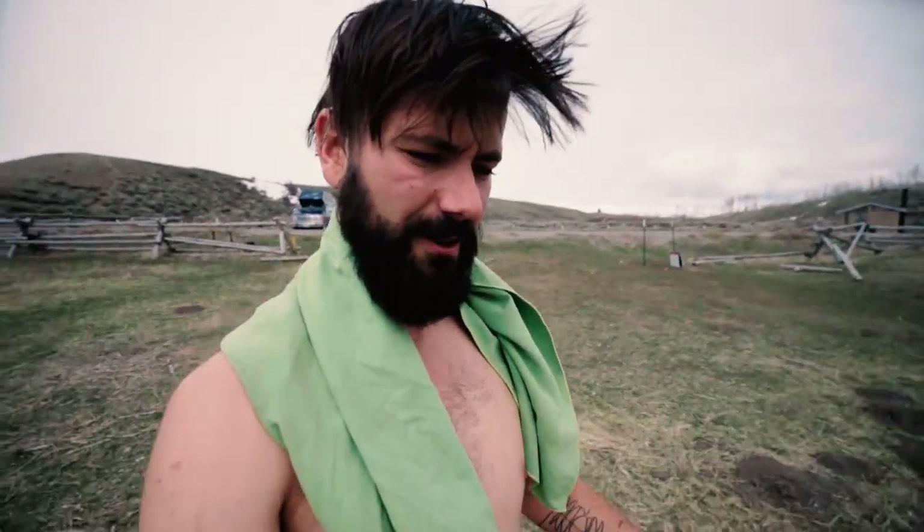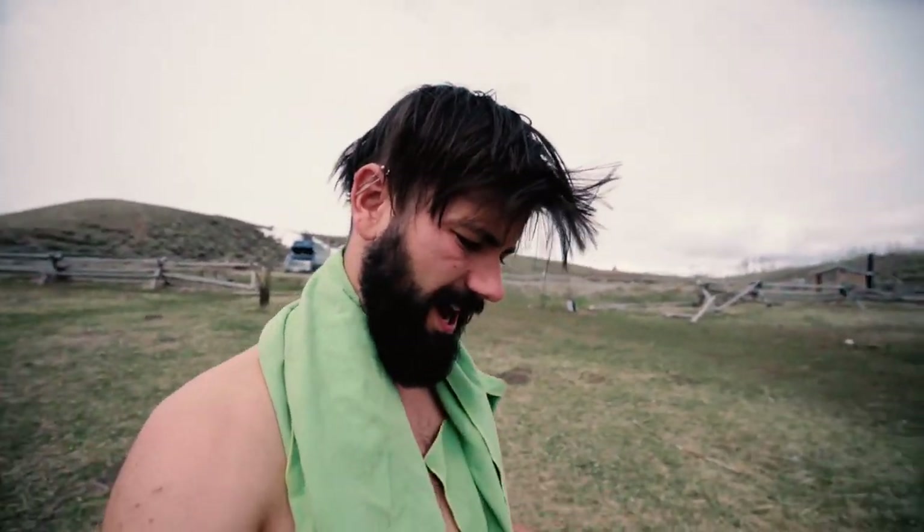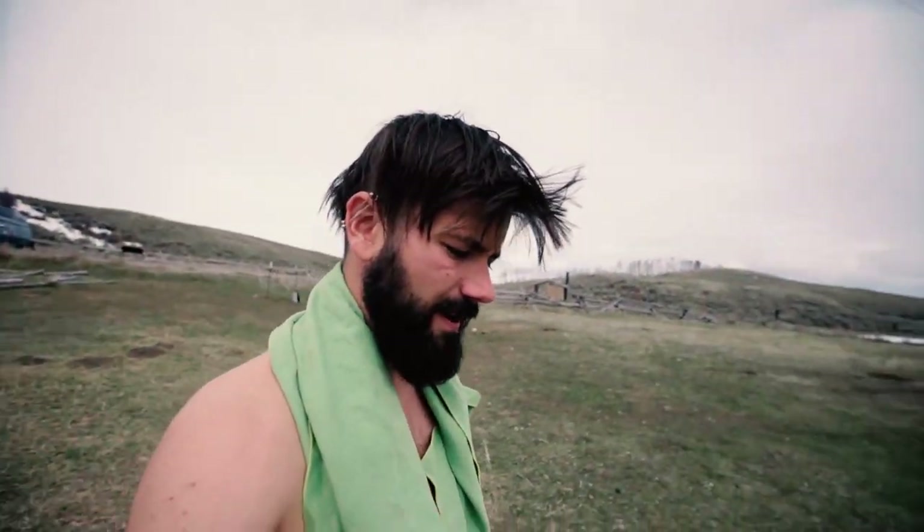I found myself another hot spring. This one's called the Kelly Warm Springs. They're not really hot, but they're really big. They're right in the Grand Teton National Park, so I get to see the mountains in the background. Nice spot for a bath.